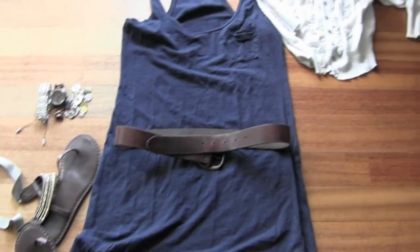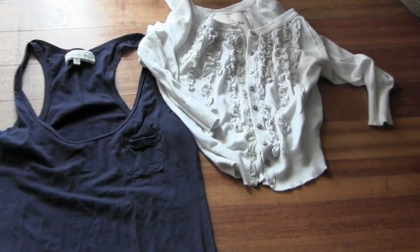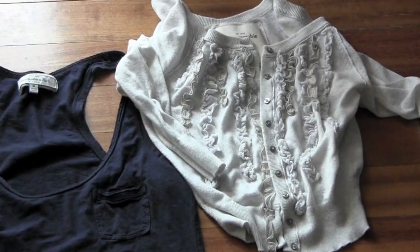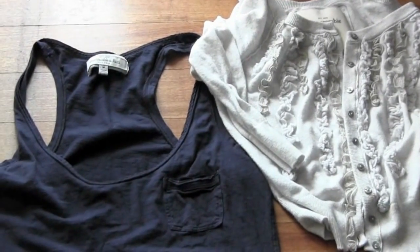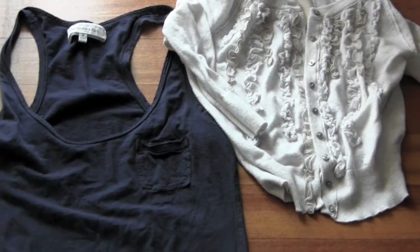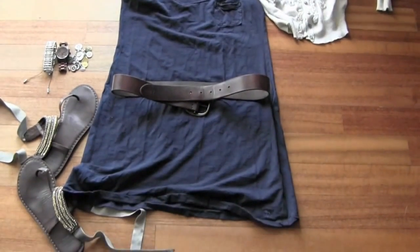For a nighttime look or if I'm chilly, I'd layer a little cropped sweater over it — also from Abercrombie, with ruffling details and three-quarter sleeves. I don't button it, I just let it hang. The light heather gray works really well with the dark navy dress. That is outfit number seven.